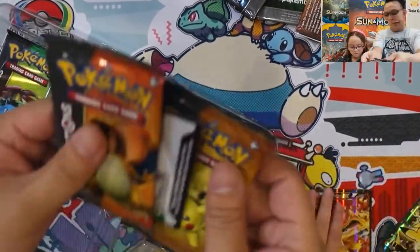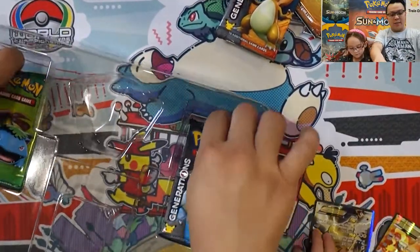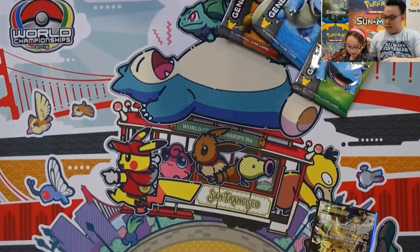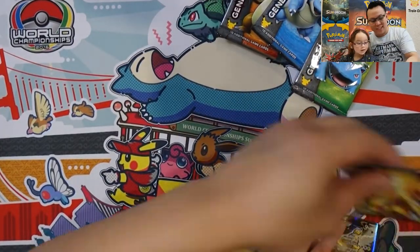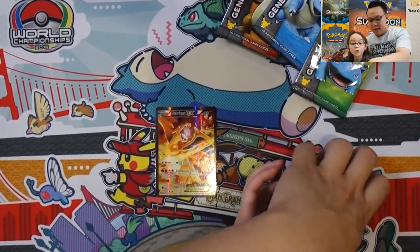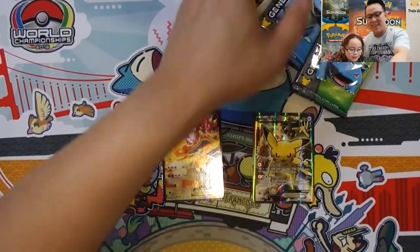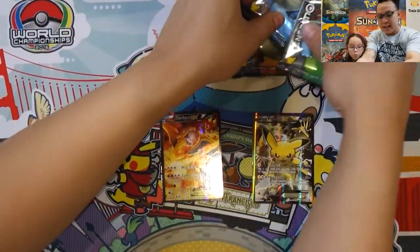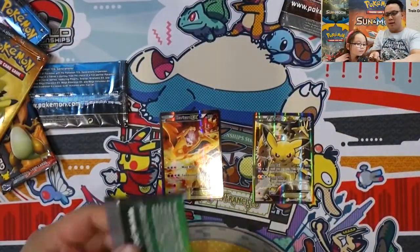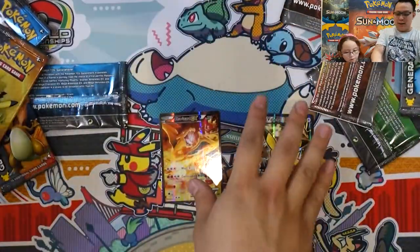Have you guys opened up some 20th Anniversary Generations packs in the past before? So we have a Charizard EX there, a Pikachu, and the promo Pikachu EX right there. Each pack came with four — so one, two, three, four for me, and one, two, three, four for you.